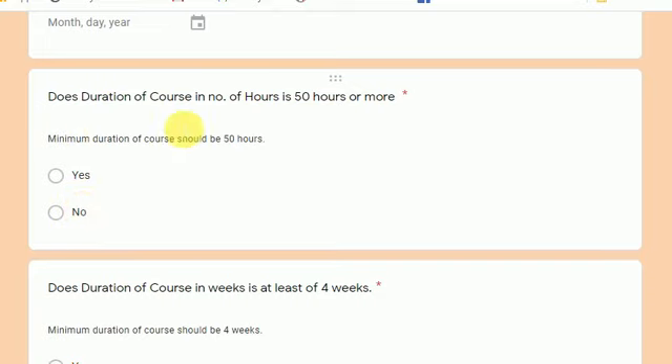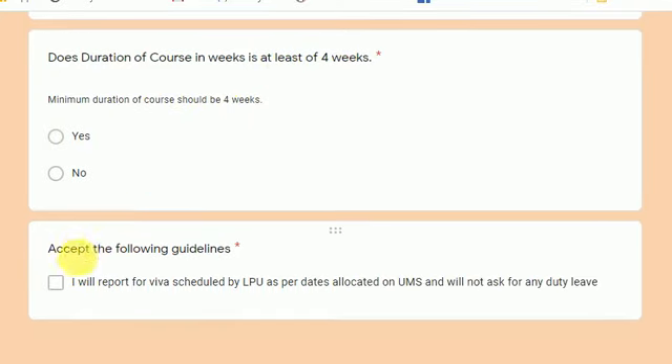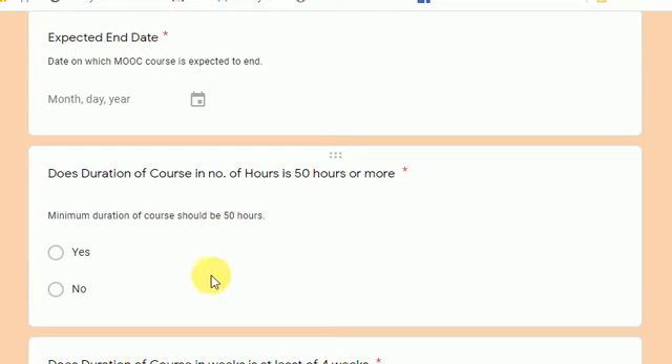The minimum duration required is 50 hours — you have to confirm the MOOC offers at least 50 hours of video or practical learning. The minimum duration in weeks is four; if a student has six or seven weeks, that is fine. If you are choosing a MOOC of five weeks, you can select yes, since we are only asking for the minimum. Then accept the guidelines and submit the form.